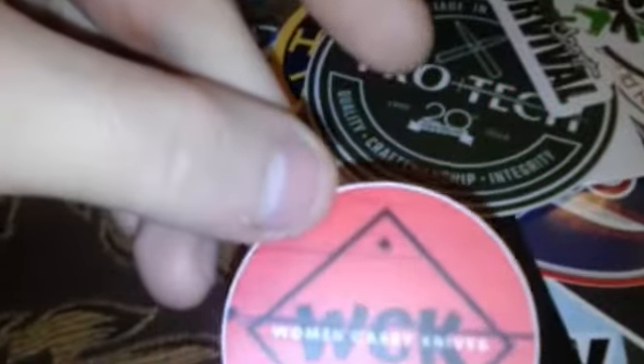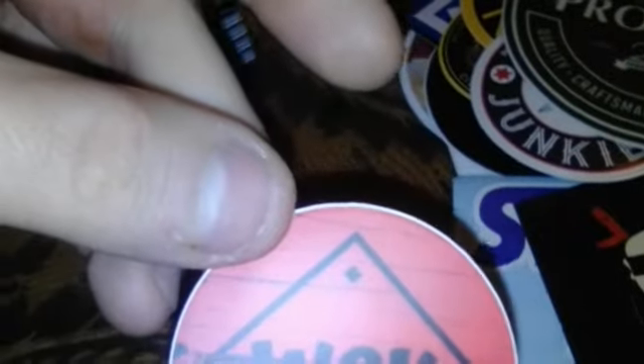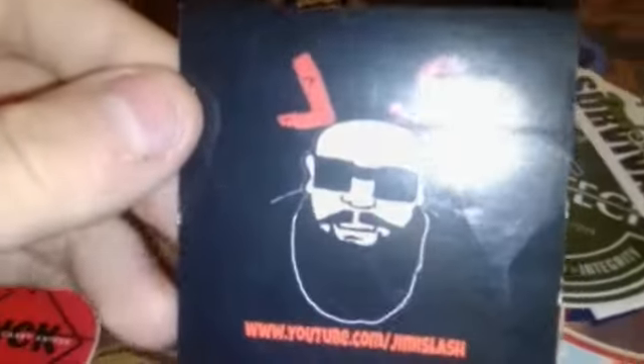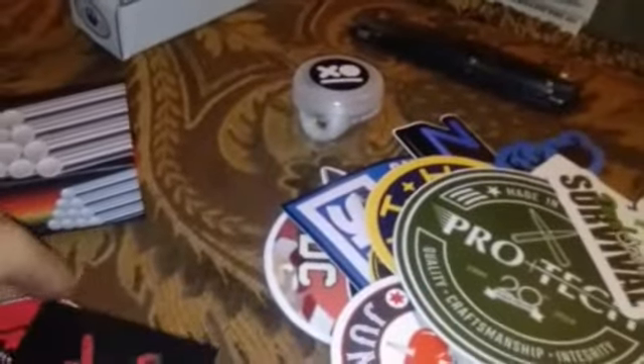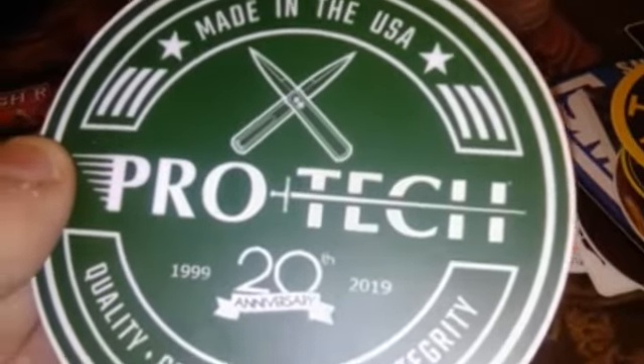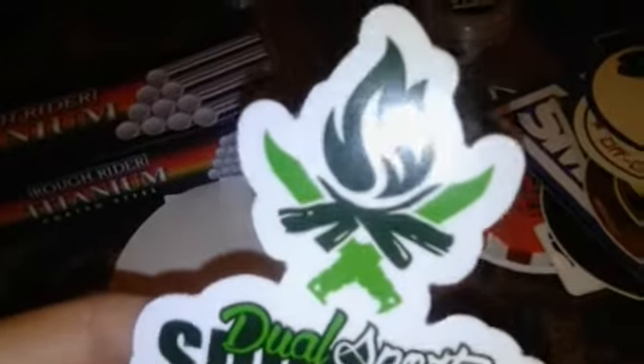Let me close this knife. We have a Women Carry Knives sticker — really like the channel and the person behind the channel is awesome. Jimmy Slash sticker, watched him last night. Slicey Dicey — really good channel. The Knife Junkie. Pro Tech 20th anniversary, 1999 to 2019. ODC for EDC — the new name for this channel is Dual Sports Survival, check him out.